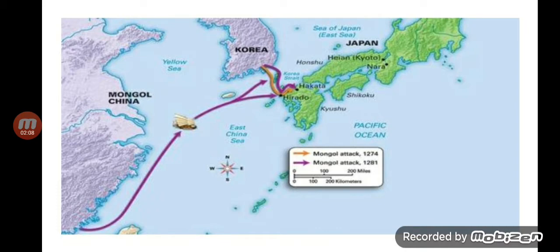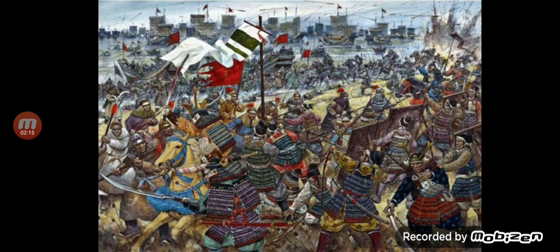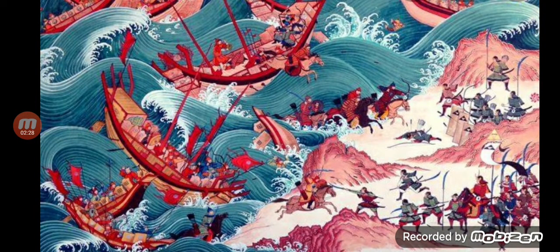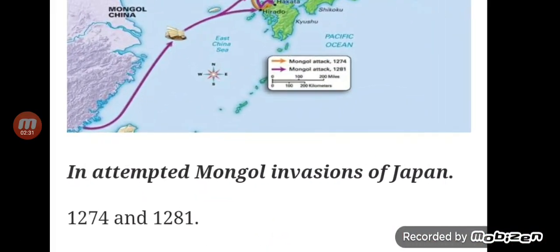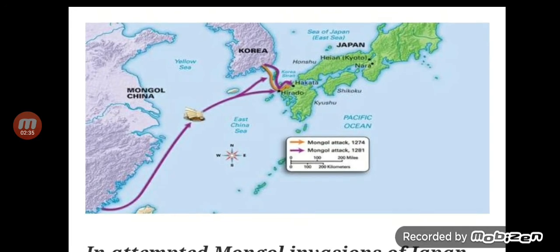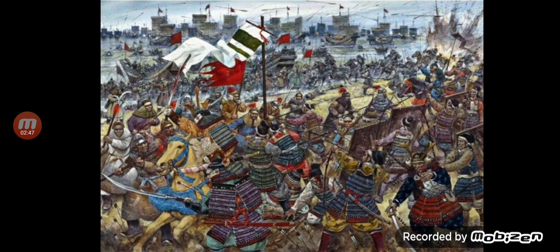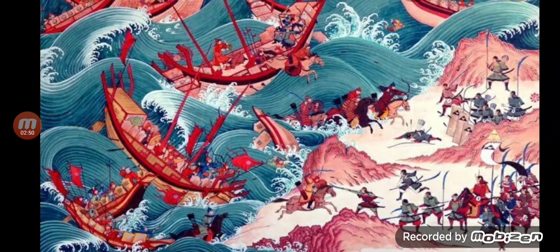Both invasions successfully landed on Japanese soil and they actually fought. The first invasion failed, and when they were retreating, that's when they met the typhoon and were sunk. The second invasion also successfully landed on Japanese soil and they fought for 50 days. But the Mongolians had to retreat again, and they met the typhoon once more — their ships were destroyed.